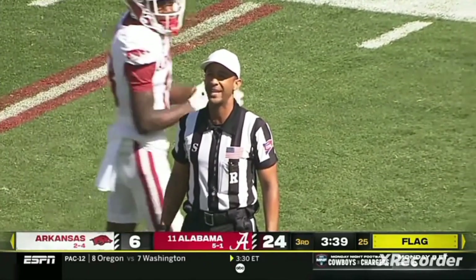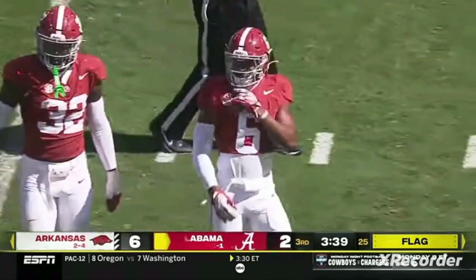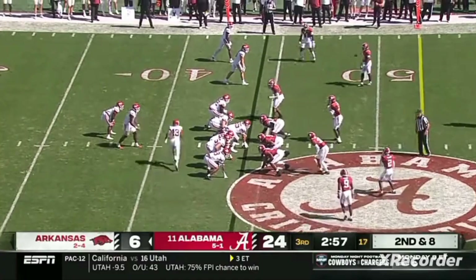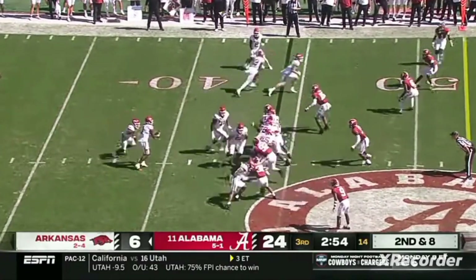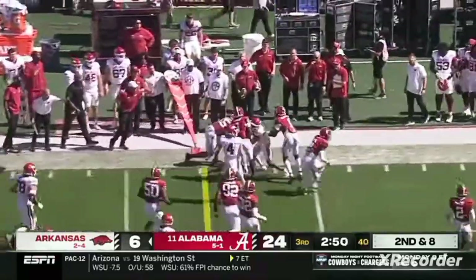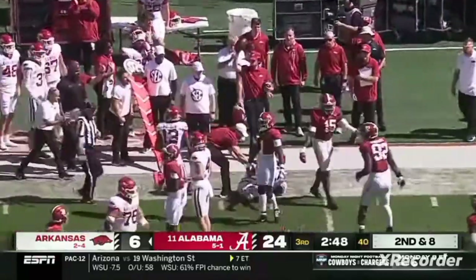15-yard penalty will be added to the end of the line, automatic first down for seven. We haven't seen a lot of mental errors by him. Jefferson throwing it to Armstrong, getting it to a playmaker out in space.